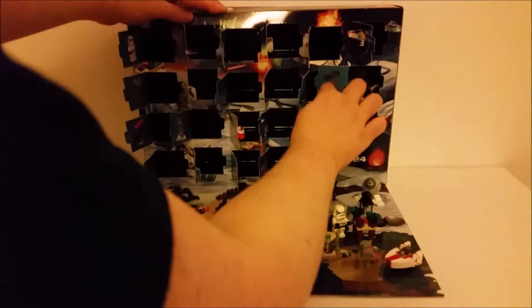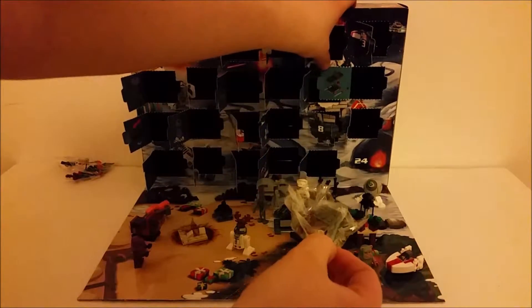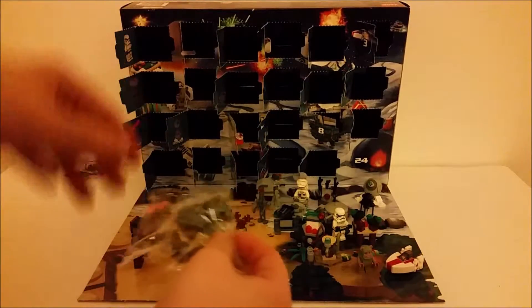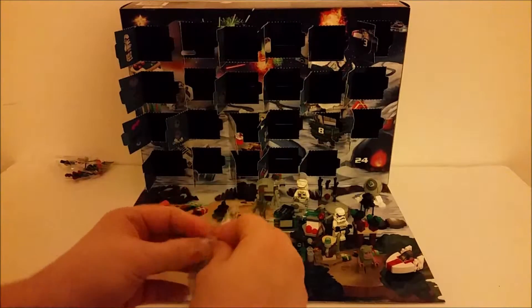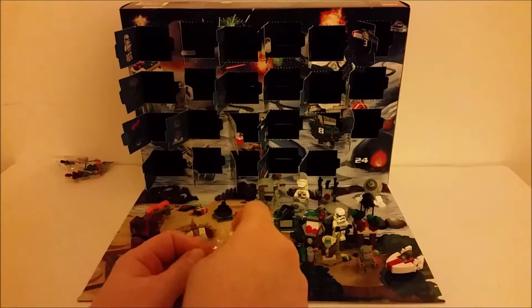What do we have in here? We have something that we have no idea what it is from the picture. Hopefully we're having a better look — it's kind of obvious. But anyway, let's get this opened up and built.